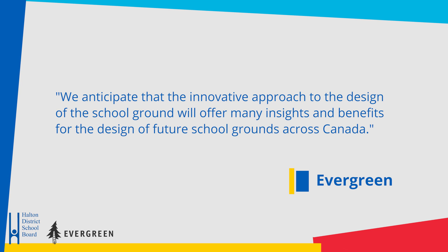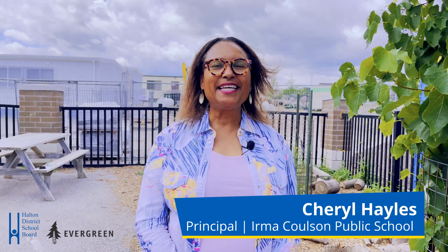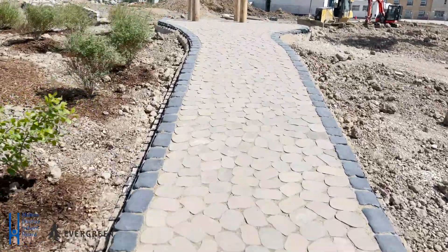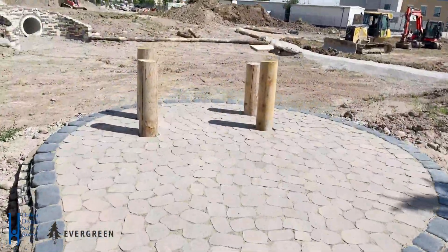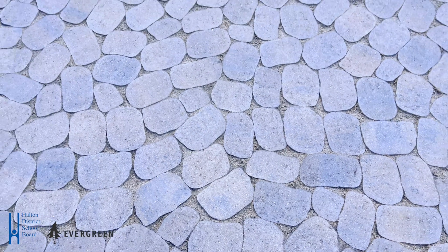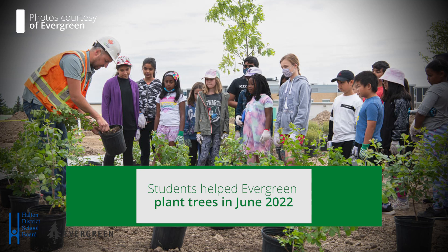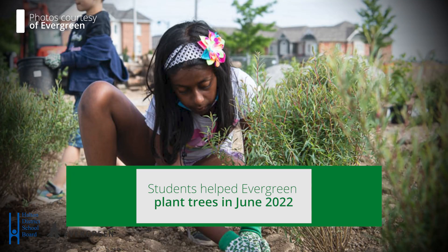Irma Colson is so excited about this project. Our students, our staff cannot wait for the ribbon cutting ceremony, which will take place in October. We have been preparing for this time with regards to professional development. Our teachers have been working on environmental education, physical education, and well-being.